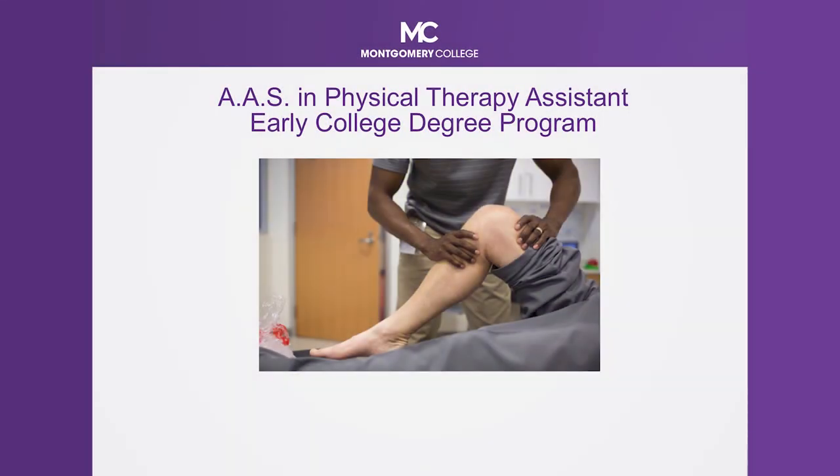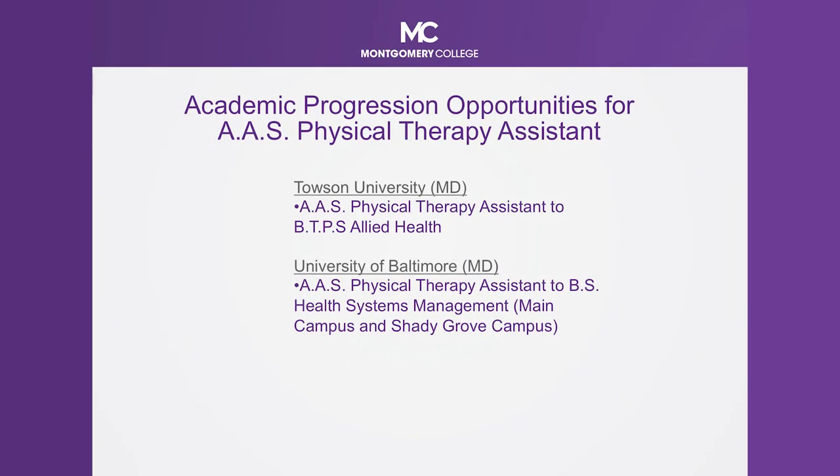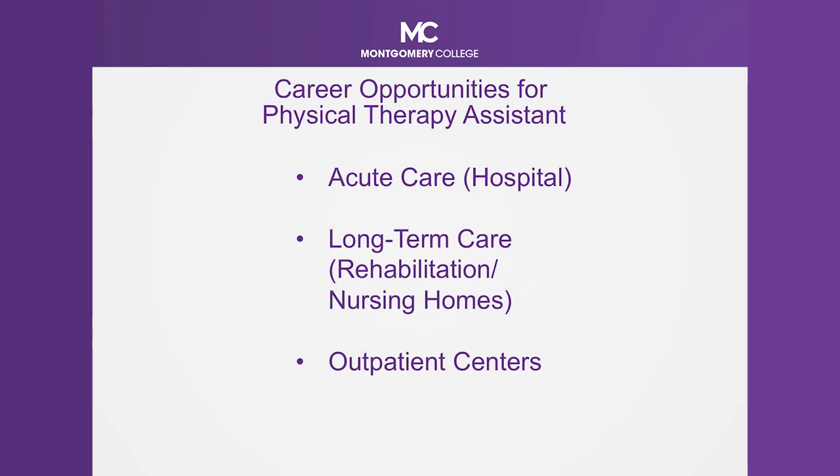Physical therapist assistant is an awesome program where students help patients get back on their feet — literally and figuratively. Many of our students spend time in long-term care facilities for clinical, as well as the National Rehab Hospital. They also have clinical in all of our hospitals and our Germantown campus. The focus here is really to get students engaged in providing care alongside a physical therapist. Our students go on to Towson and the University of Maryland. There are also outpatient facilities where patients are at home but going in for physical therapy a couple days a week, and many of our students work in that outpatient setting.